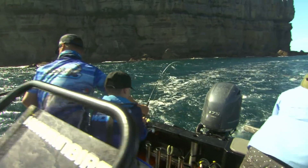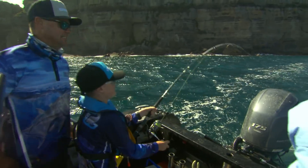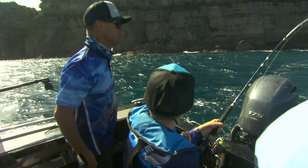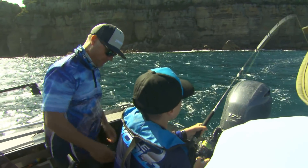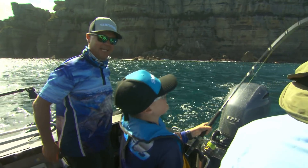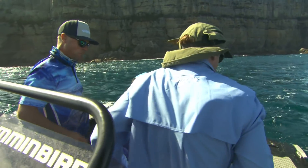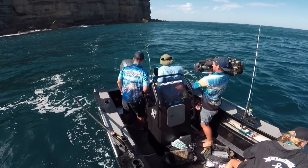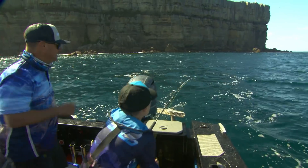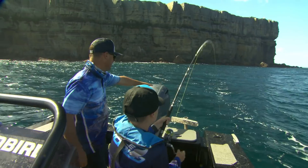There you go, mate. Good boy, Jetty. One thing you can guarantee, Jet — get the wraps out, have lunch, and you'll catch a fish. Ian still has a mouth full of wrap, don't you? Luckily mine was first and I finished. You can see we're coming down this beautiful cliff — this is the spot we wanted to get to earlier, we just couldn't get here because it was too windy. Just slow down, mate, you've got a fish coming up here now.